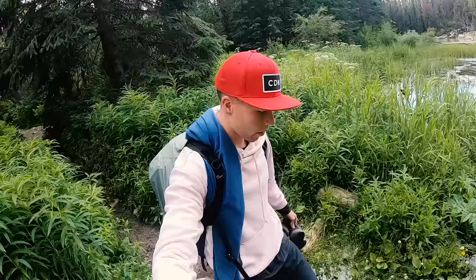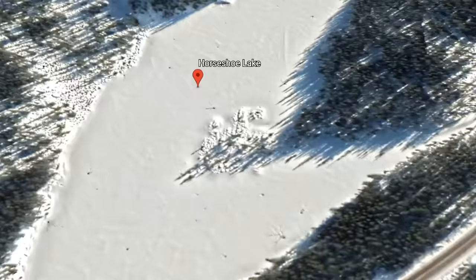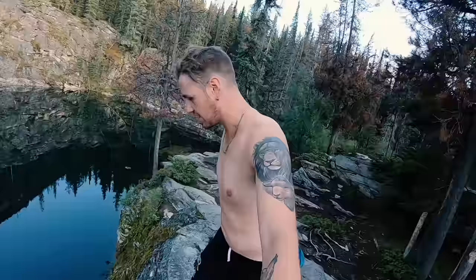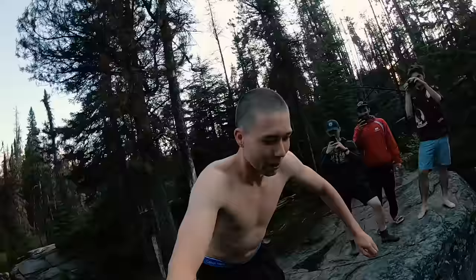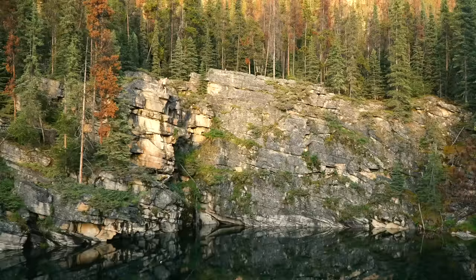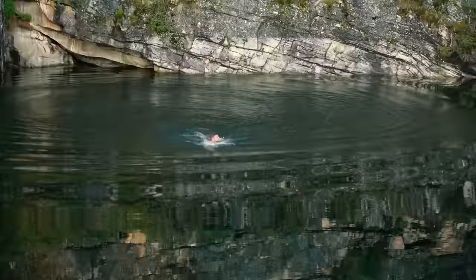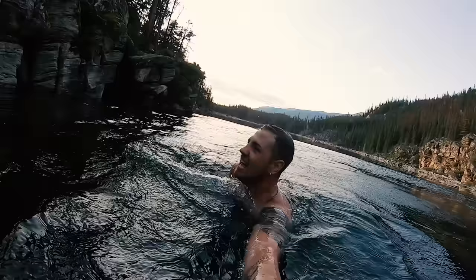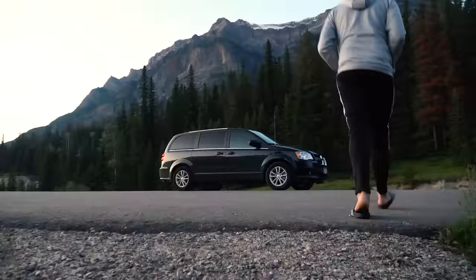Another spot that I absolutely loved was Horseshoe Lake. The cool thing about Horseshoe Lake is that it's not known by many people. It's located just outside of Jasper and makes for a really good swimming spot. We hung out there for a bit — Mike and I did some swimming, we jumped off some small cliffs, and then Mike decided he's going to do a 50-foot cliff jump. Horseshoe Lake is pretty cool and definitely one of my favorite stops along the Icefields.